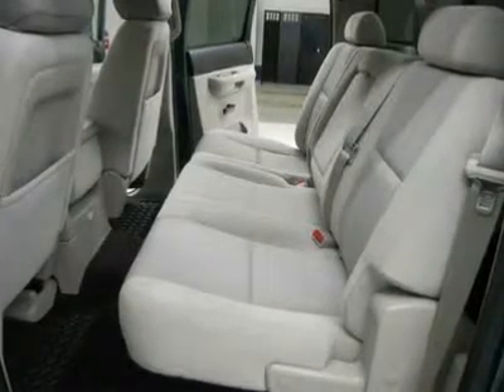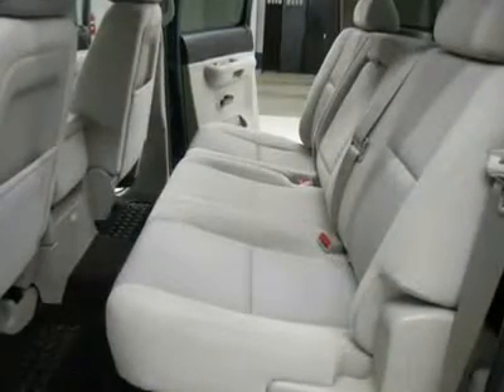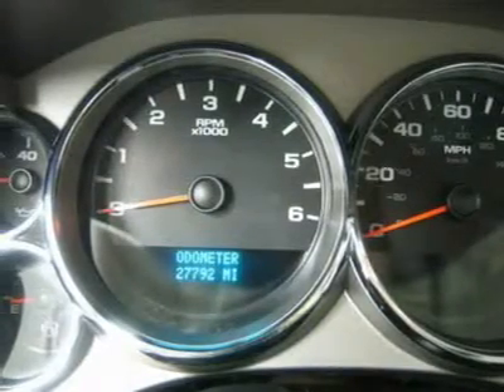This truck is like new all the way around. You won't be disappointed in this 2009 Chevrolet K1500 Crew Cab Short Box 1/2-ton truck. Make your move before this blue granite metallic 4WD is gone.